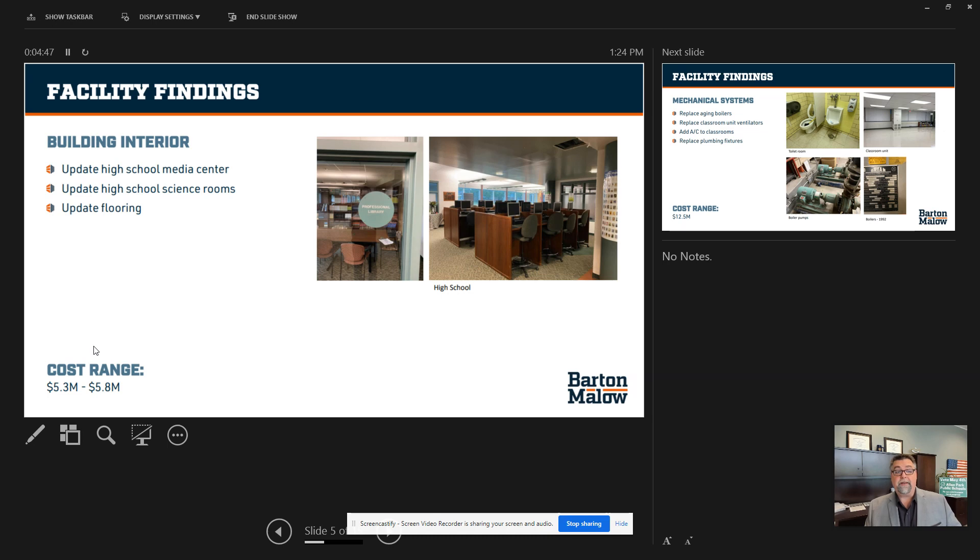For the interior, we're updating the high school media center and the science rooms, and we need to update our flooring. The cost range is approximately $5.8 million district-wide.